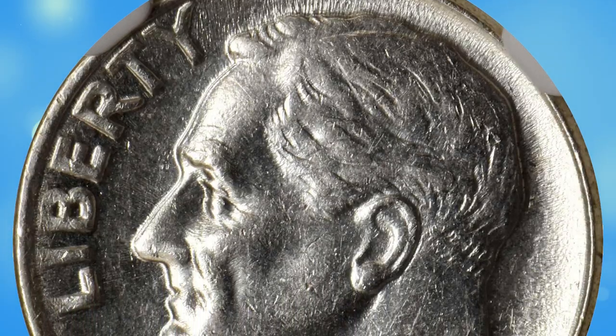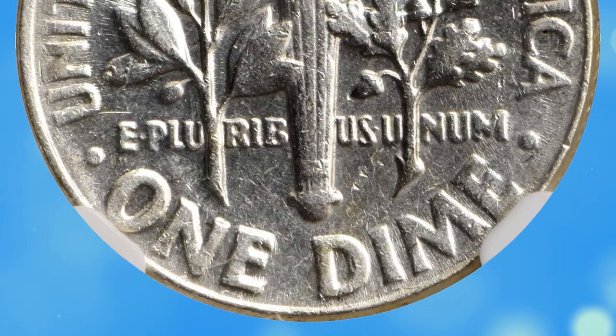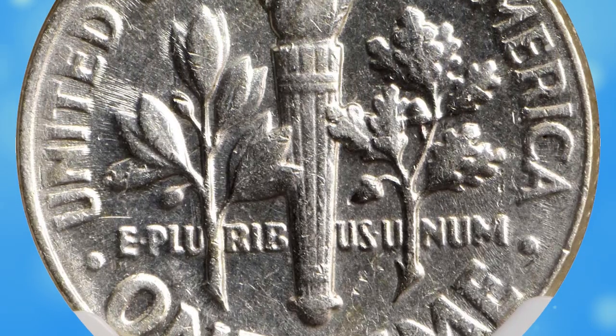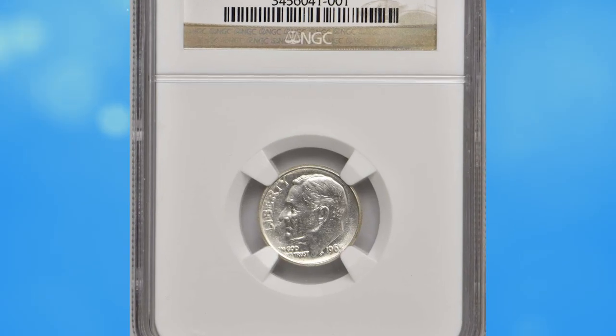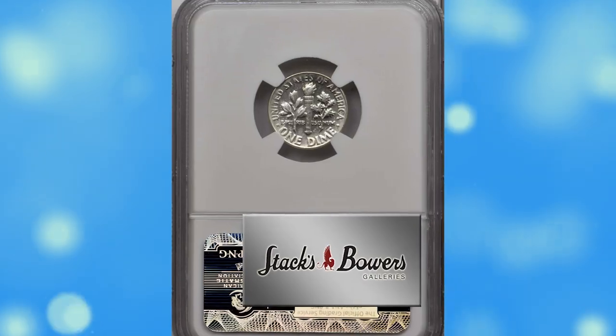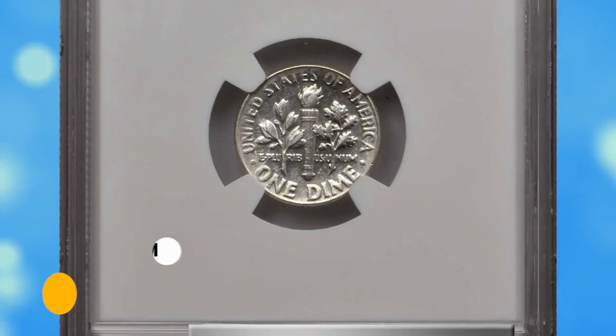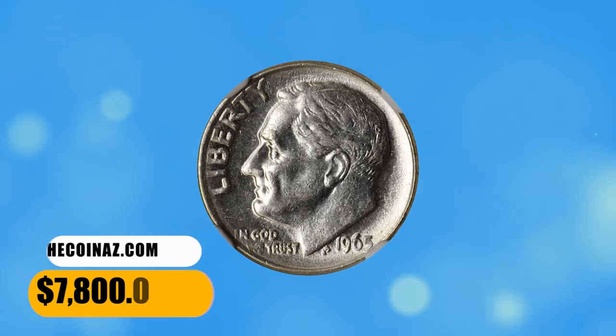The coin features 1965-dated dies from the first year of regular issue copper-nickel clad coinage. Otherwise properly struck, with trivial softness of detail along the left obverse and upper reverse borders, and boldly to sharply defined elsewhere with bright brilliant white surfaces that retain appreciable mint luster. It ended up selling for $7,800.